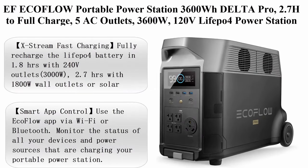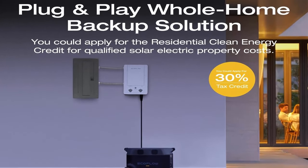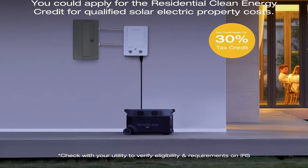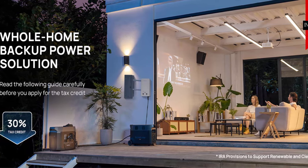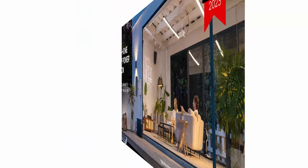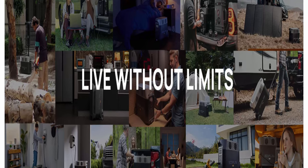Top 3: EF EcoFlow portable power station — 3,600Wh Delta Pro, 2.78 hours to full charge, 5 AC outlets, 3,600W, 120V, LiFePO4 power station with expandable capacity, solar generator for home use, blackouts, and RV. A 30% tax credit could be applied via the residential clean energy credit for qualified solar electric property costs. Check with your utility to verify eligibility.